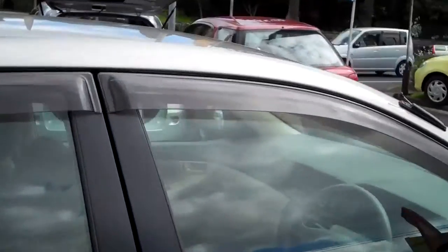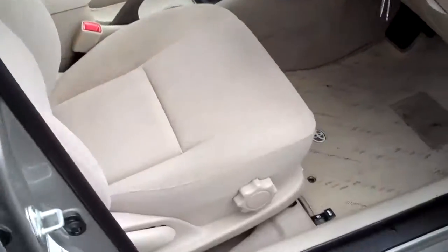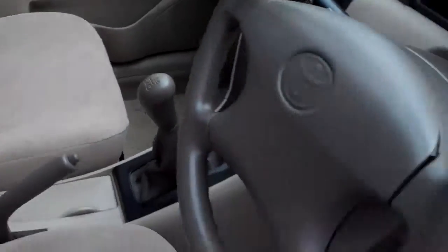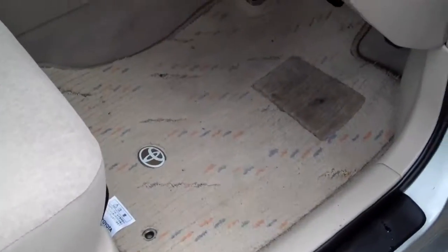But the interior of this vehicle is just something else to be seen. I just can't believe it — there is not a single mark on this interior anywhere. It's absolutely beautiful. It comes with the mats.